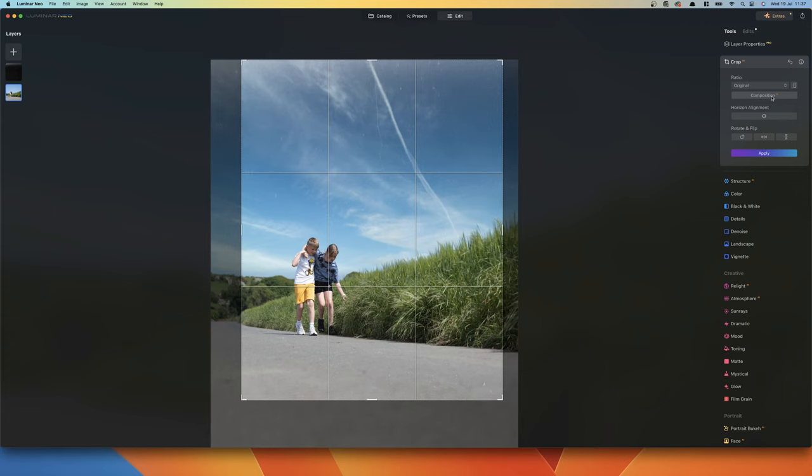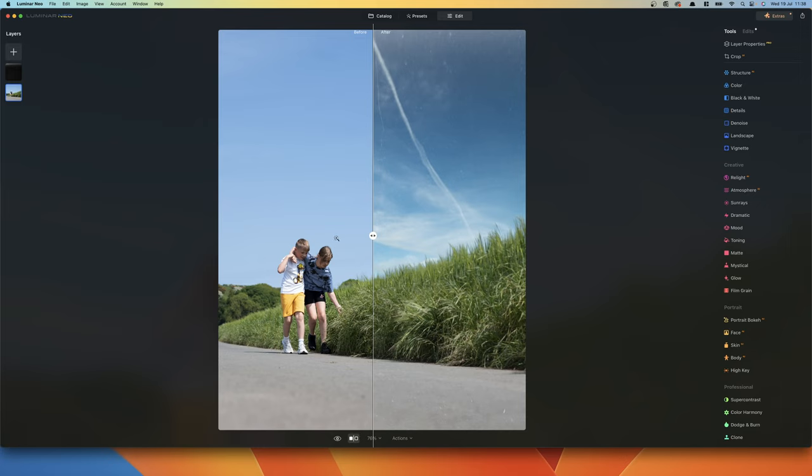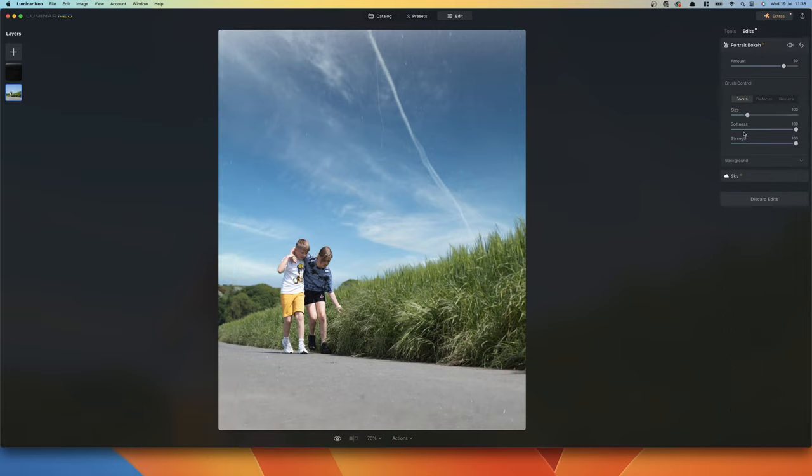Next I want to crop the photo, but sometimes you're not sure of the composition you want. There's a Composition AI that applies different compositions based on what it thinks looks best. I clicked on it and pressed enter — it gave us a very negative space photo, which I actually really like. You can see where the kids are going rather than where they've been, which is kind of what I was going for anyway. Once you've edited it, you can compare before and after using a handy slider at the bottom of the page — slide backwards and forwards to see what it was like previously and what it's like now. It's a completely different image. All I've done in edits is portrait bokeh, Sky AI, and cropped it.